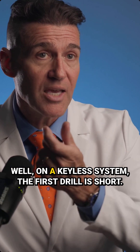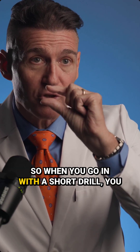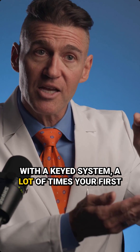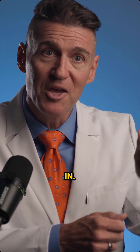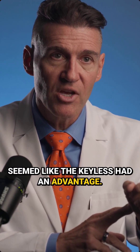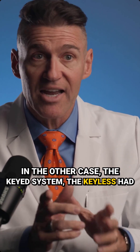What's the flip side of that? On a keyless system, the first drill is short. So when you go in with a short drill, you can get the first drill in real easy. With a keyed system, a lot of times your first drill is a little bit longer, and so sometimes people struggle with getting those in. So you can see, it seemed like the keyless had an advantage in one case.